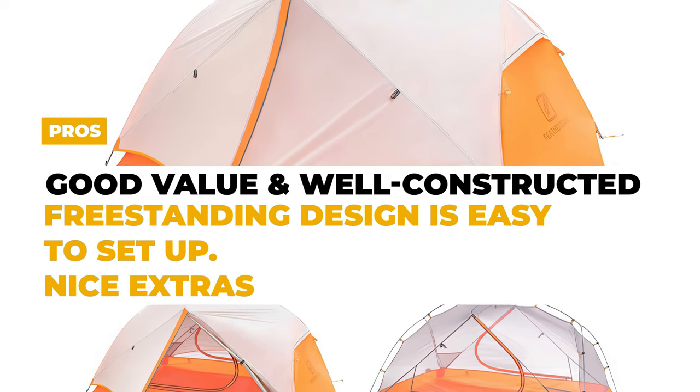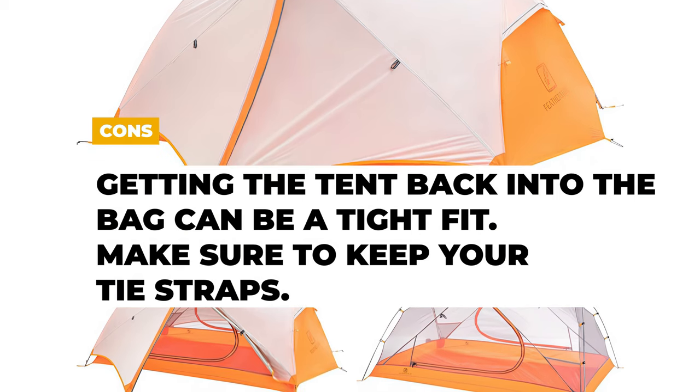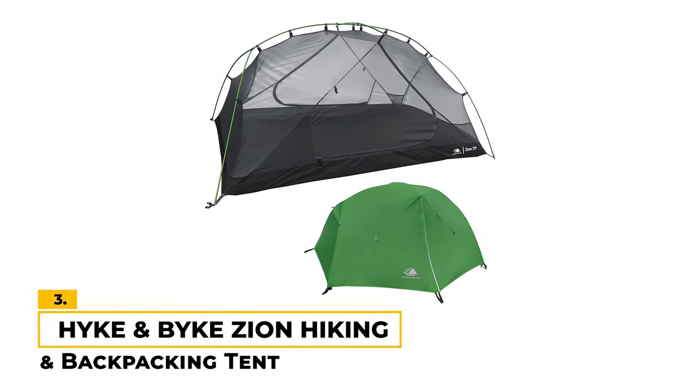The cons are that getting the tent back into the bag can be a tight fit, so make sure to keep the tie straps.